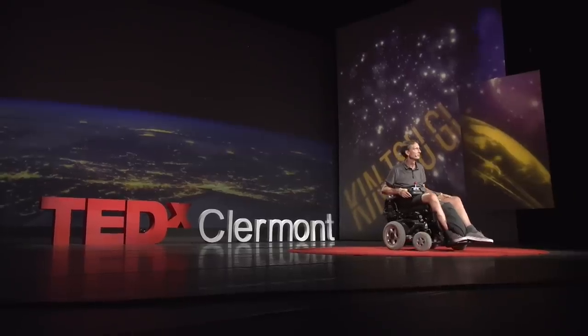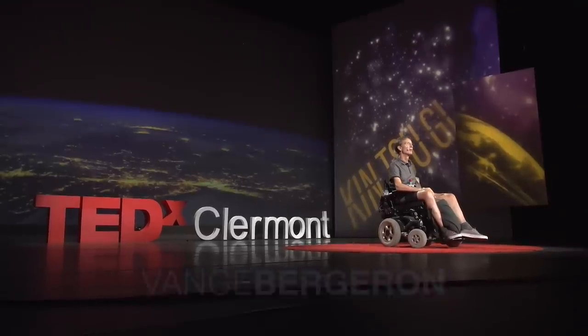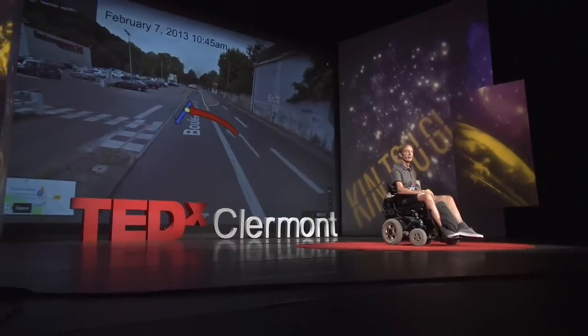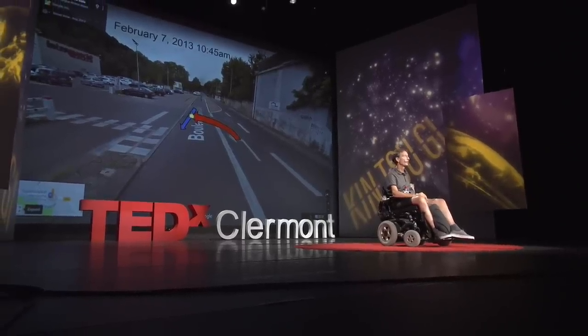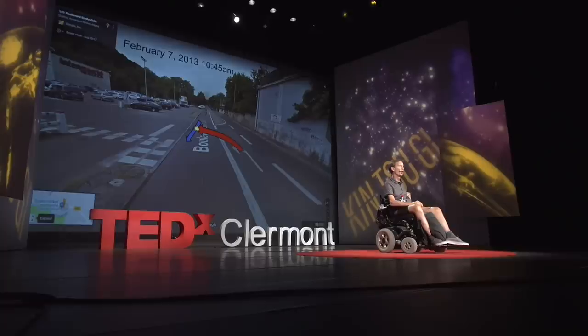Good afternoon. My story starts today on February 7th, 2013, at 10:45 in the morning. That morning, I was riding my bicycle to work, like I've done for the last 25 years. But that day, I was run over by a car.